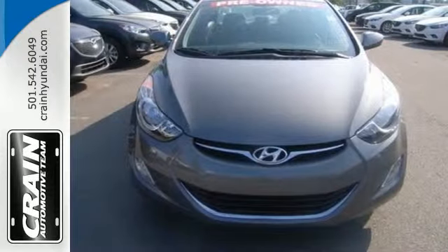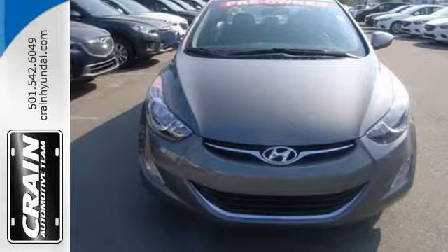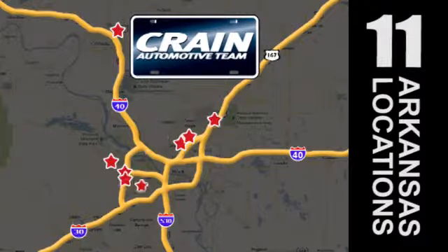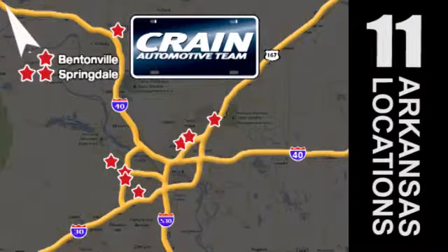Come take this Elantra out for a spin and you'll want to drive it home. Visit us anytime at Craneteam.com. Go, go, Craneteam's got them! Craneteam.com